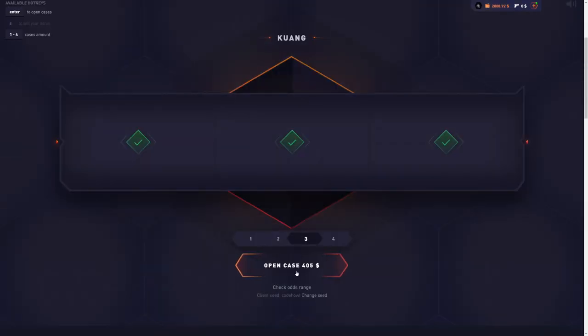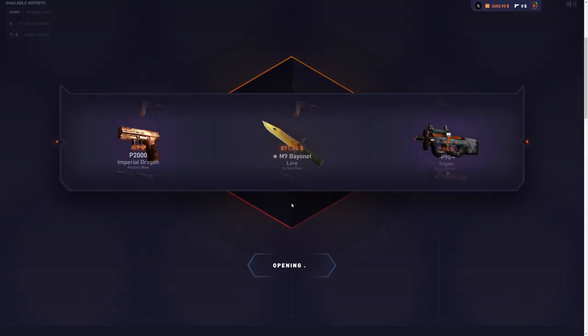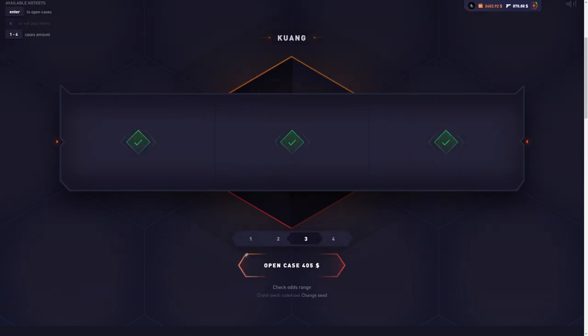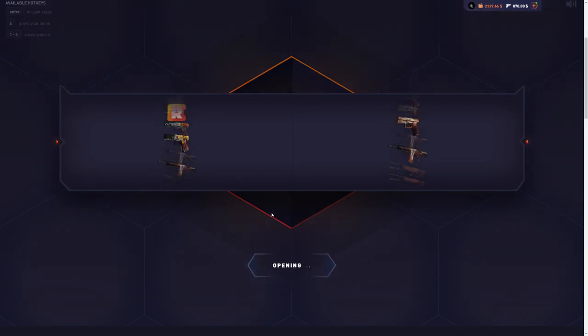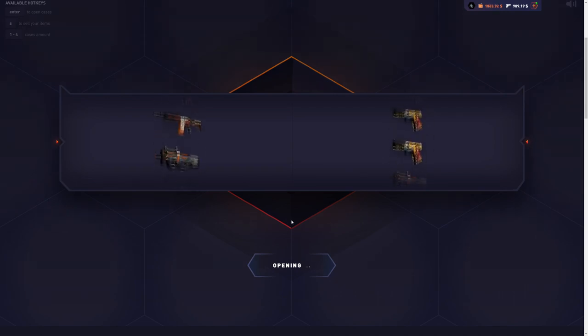We're going to start off with three cases. $405. Let's see that fucking sticker. That's a really good start — we'll definitely take that, $900 on the first spin. We're going to go down to two cases. Come on, 99.75 — it shouldn't be that hard. I saw DLRs on both sides and we end up with $30. Really fucking shit, but we got a good first spin so we can deal with that.